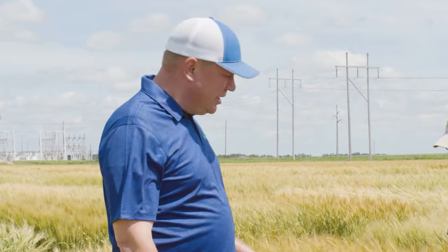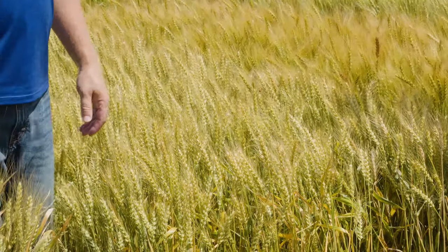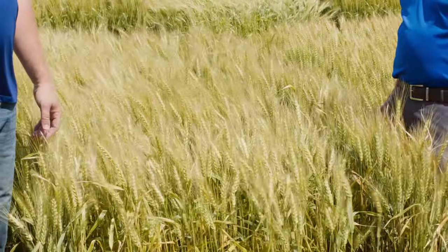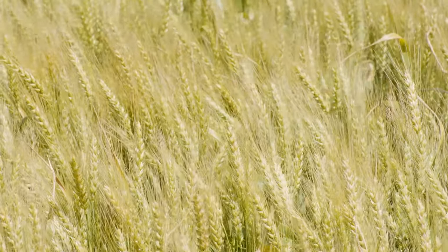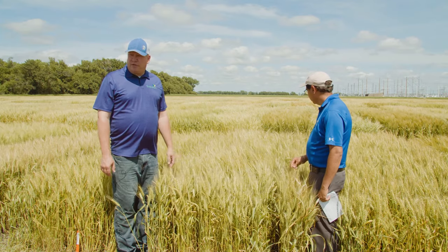Now we're on to the AgriPro varieties. SY517CL2 is the first one — the only Clearfield variety left in the trials, with two genes resistant to the Clearfield system. Yields haven't been terribly impressive in South Dakota trials and there's a little bit of cold tolerance issue, but it's probably a good option if you need the Clearfield technology. Next from AgriPro we have Sy Monument, arguably the one to beat from the AgriPro program — if not the one to beat in the entire trial. It holds up well in high yield environments and does well in dry environments too. The only concerns are sometimes a little lodging and a little scab, but otherwise this is an awesome variety.